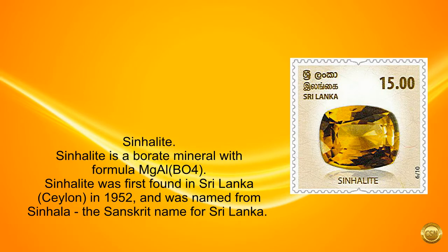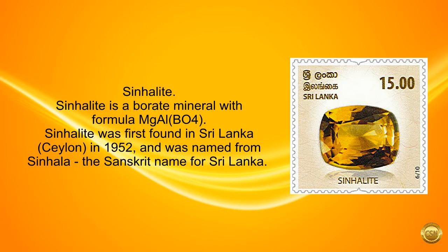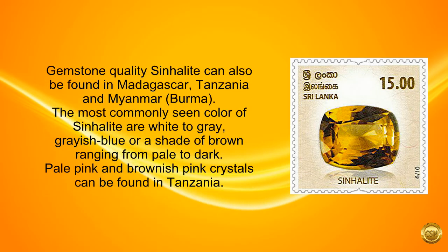Sinhalite. Sinhalite is a borate mineral with formula MgAlBO4. Sinhalite was first found in Sri Lanka, Ceylon, in 1952, and was named from Sinhala, the Sanskrit name for Sri Lanka. Gemstone quality Sinhalite can also be found in Madagascar, Tanzania, and Myanmar, Burma. The most commonly seen colors of Sinhalite are white to gray, grayish blue, or a shade of brown ranging from pale to dark.